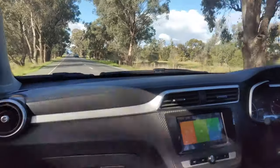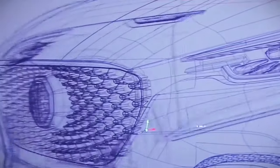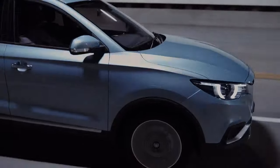First of all, there's a noticeable amount of wind noise in the cabin at highway speeds. Normally with the music on that's not really a problem, but sometimes you just want to drive in silence and that does make it a little difficult.